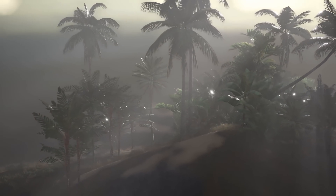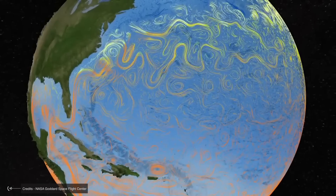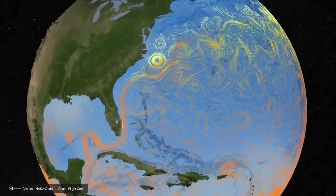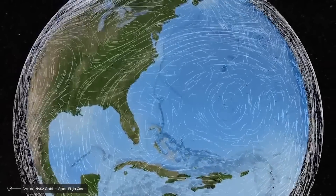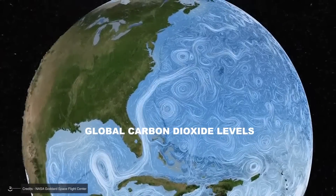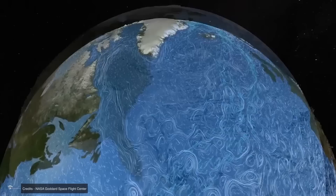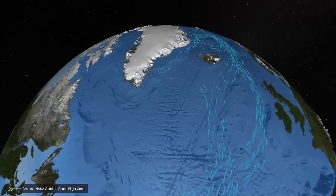Climate change adds another layer of complexity to understanding La Niña. As global temperatures rise, there's growing evidence that it might affect the frequency and intensity of ENSO events. Some studies suggest we might see even more extreme El Niño and La Niña events in the future, potentially amplifying their global impacts. La Niña also plays a role in global carbon dioxide levels — during La Niña events, the cooler waters in the eastern Pacific absorb more CO2 from the atmosphere, temporarily helping to slow rising atmospheric CO2 levels.